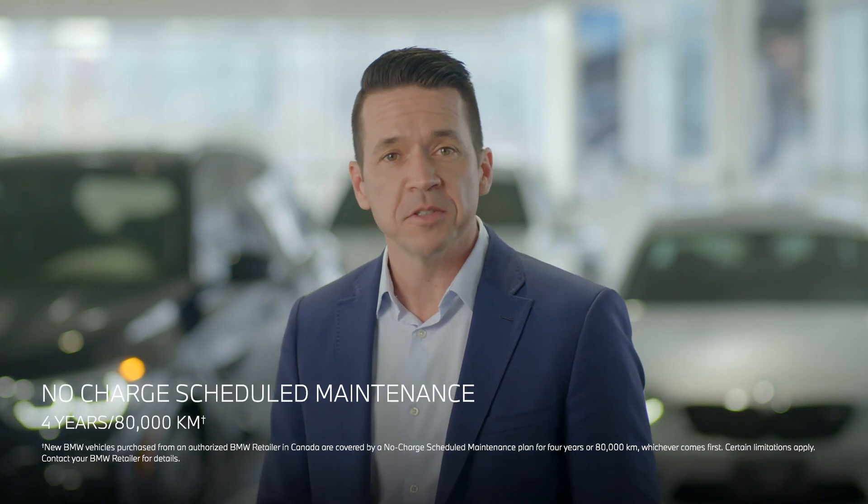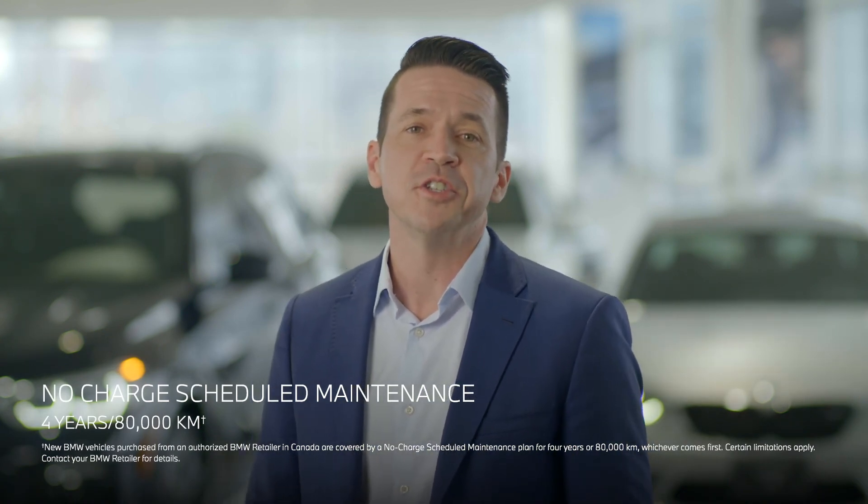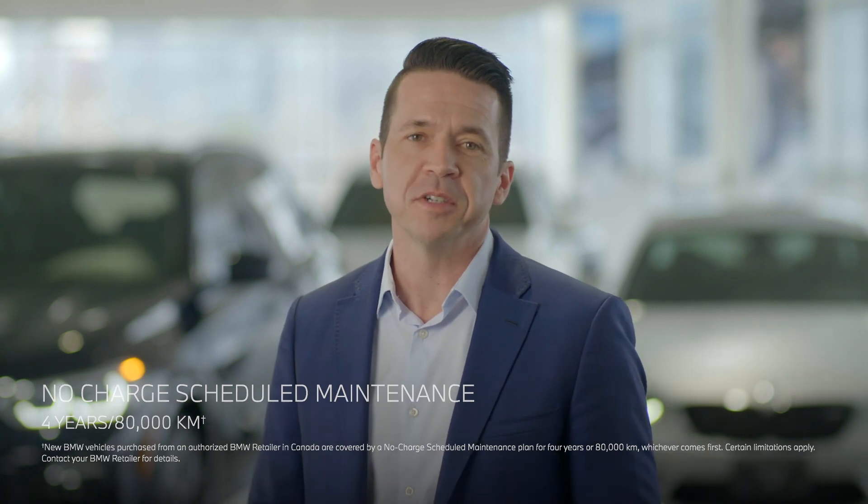And as with all BMWs, the X4 comes standard with the no-charge scheduled maintenance plan to further enhance your ownership experience.